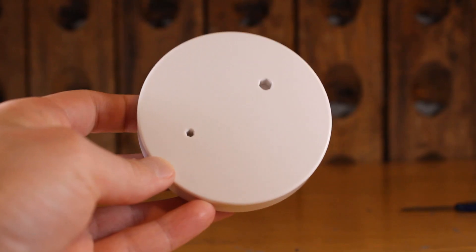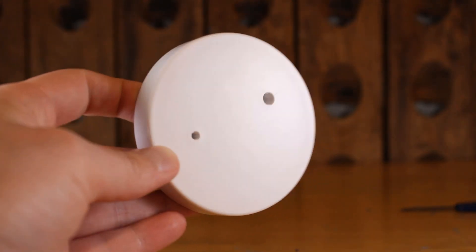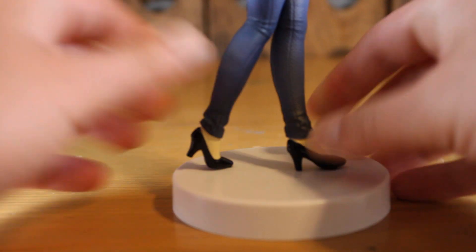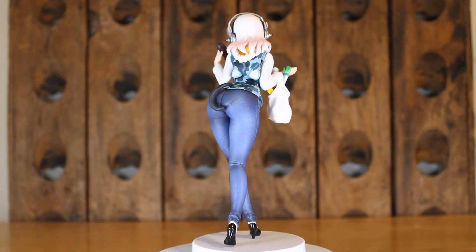Starting off, we have another boring white base — it just has two plugs for the feet to plug into, and that goes in pretty easily.